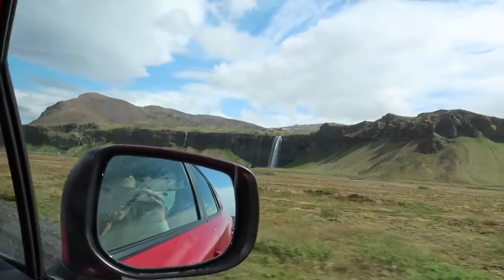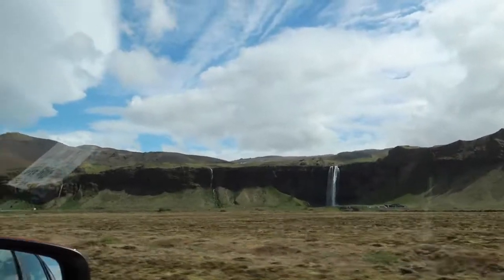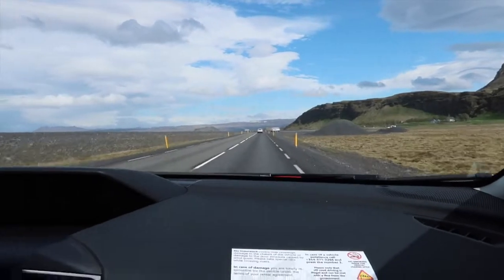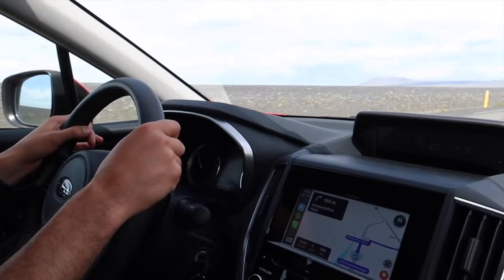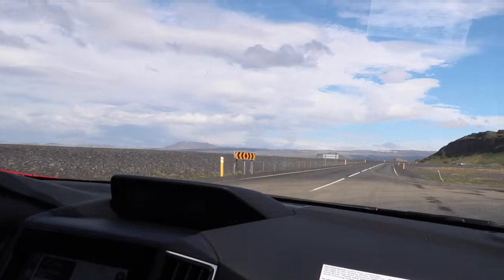We are arriving to our first waterfall! We got so lucky with the weather — it's literally 14 degrees and blue skies, beautiful. It was raining earlier but very lucky now. Josh is doing a great job at driving on the other side of the road, with the steering wheel on the other side as well, so that's different.